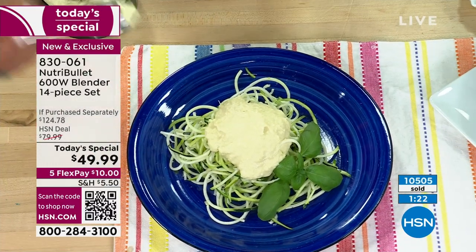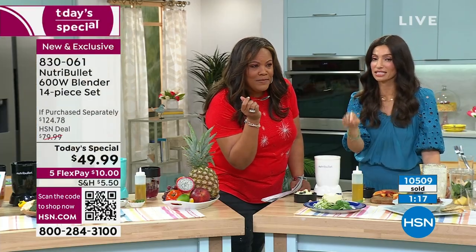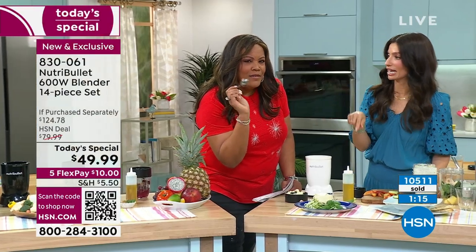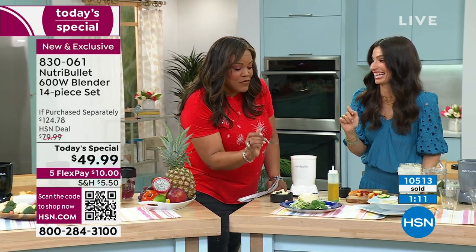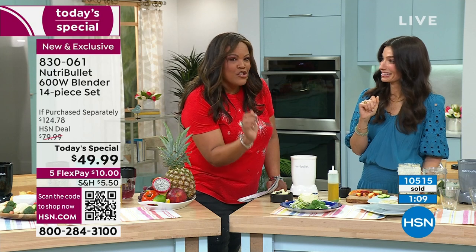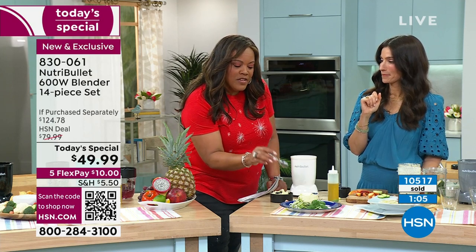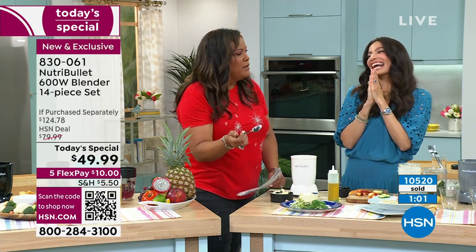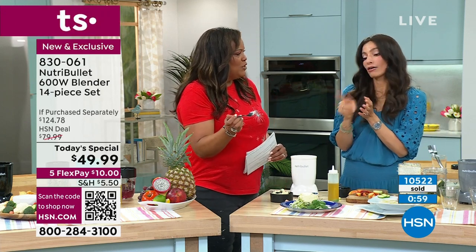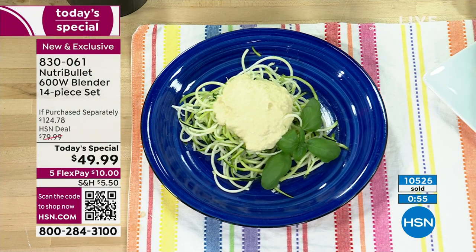Cheryl calls it a healthy riff on an Alfredo sauce because regular Alfredo has a week's worth of calories. This artichoke version is really rich and creamy — it fools the eye into thinking it's Alfredo. It's healthy and full of flavor. Debbie would put it on a sandwich or with spinach artichoke dip. She calls the zucchini noodles zoodles.